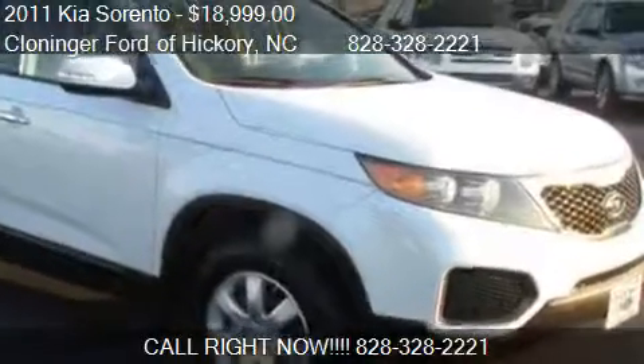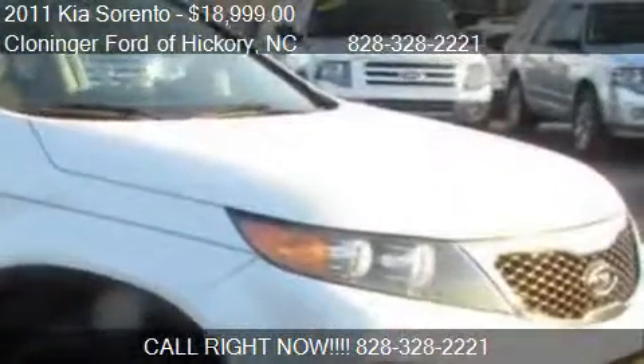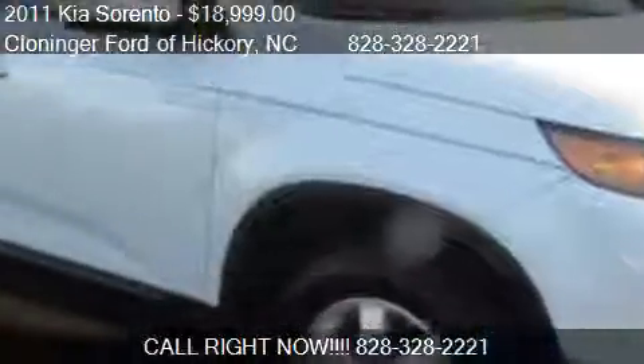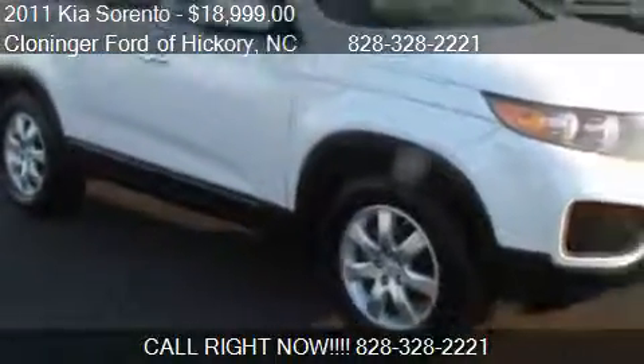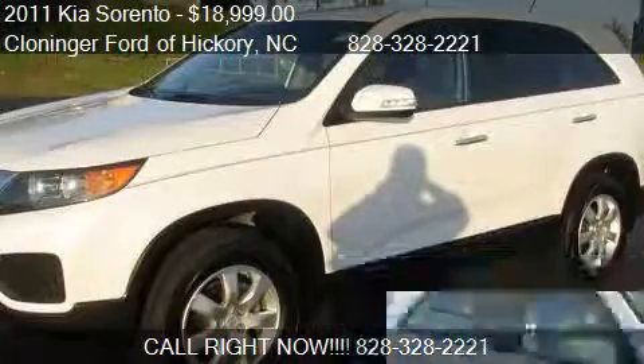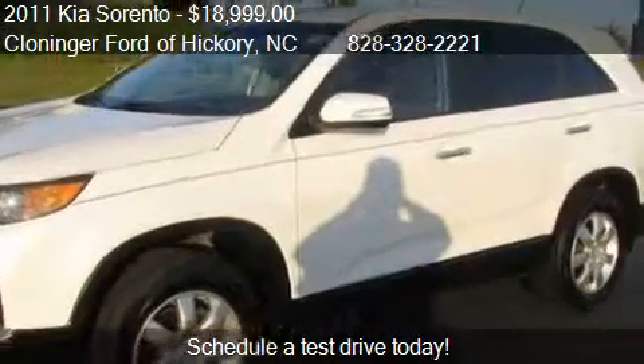This 2011 Kia Sorento is offered by Cloninger Ford of Hickory, priced at $18,999. This Sorento is ready to sell.